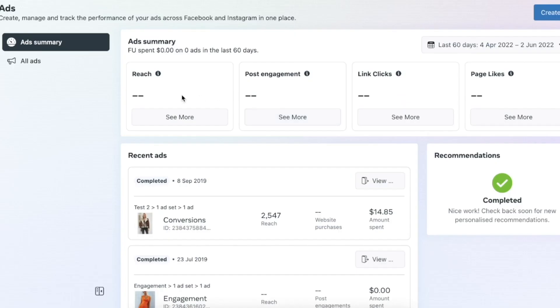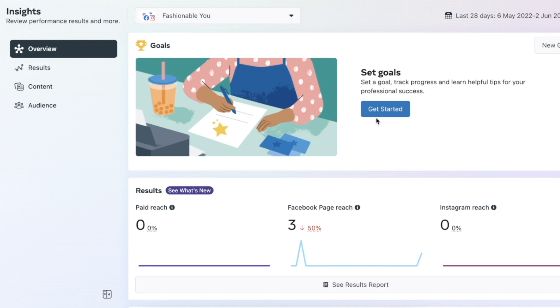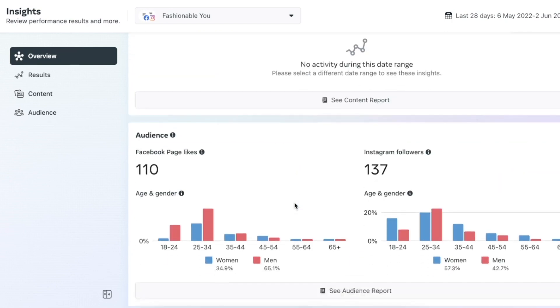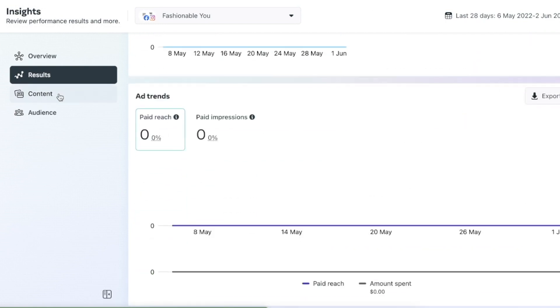You can also see the ad summary showing reach, engagement, link clicks, and page likes. The Insights section is a great way to see everything that's happened in your account — page reach, Facebook reach, Instagram reach, and more context on the audience interacting with your posts. Under Results you can get a deeper look at what's working with paid and organic campaigns.